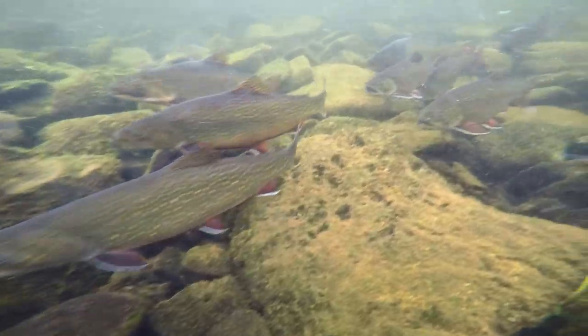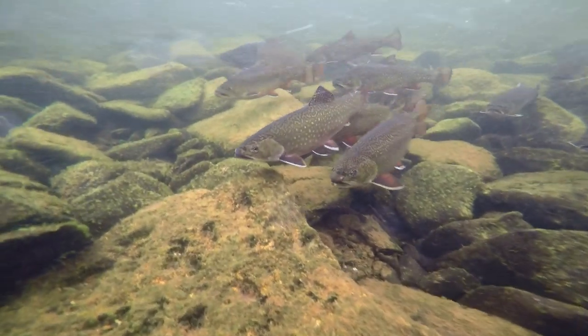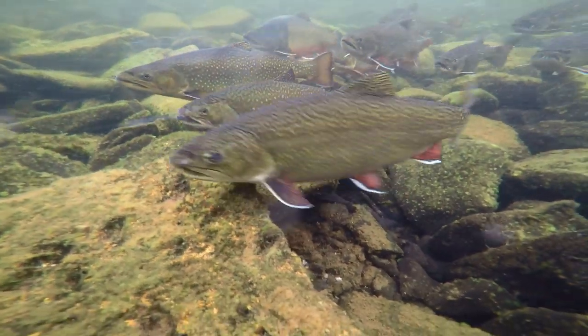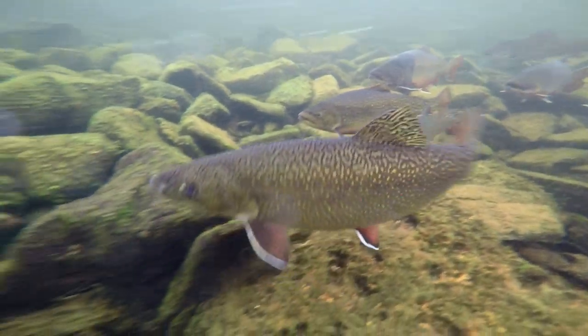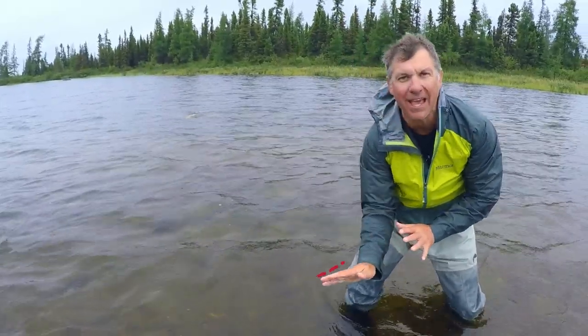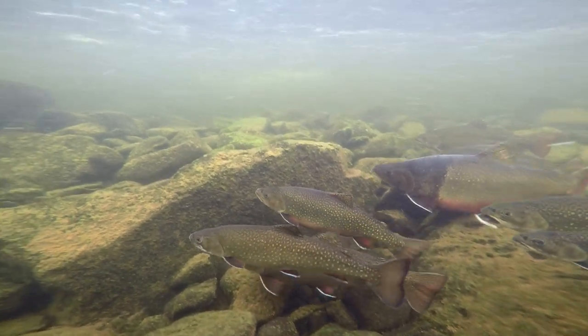Whoa! There! There are a few right there! A bunch of them! And check out how they're using the rocks to get into the slower-moving currents. And then, every now and then, they jump up and into the current, and then fall back in behind the shadow of the rocks, where the current isn't as strong.